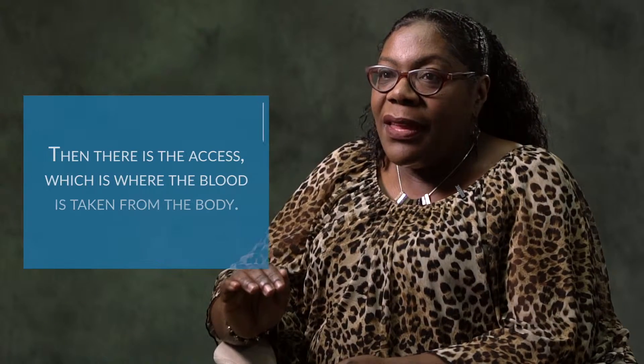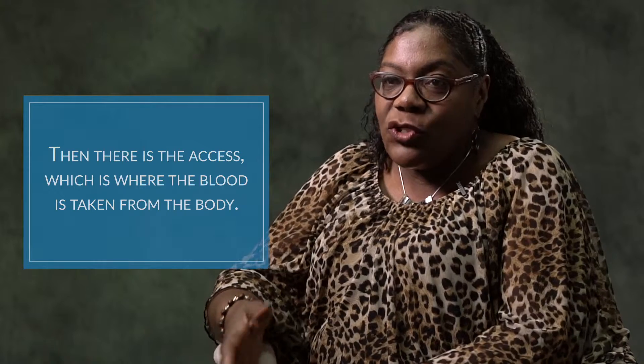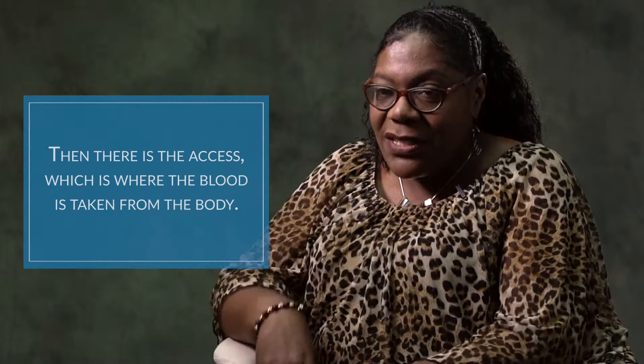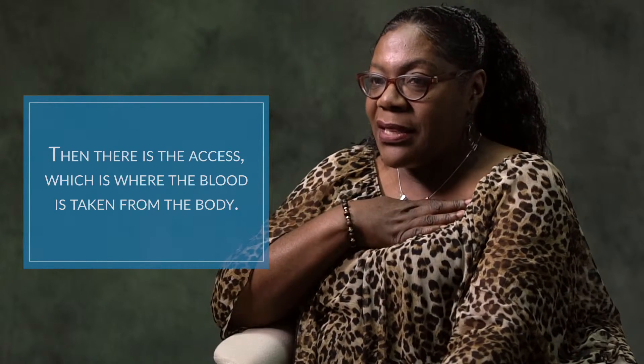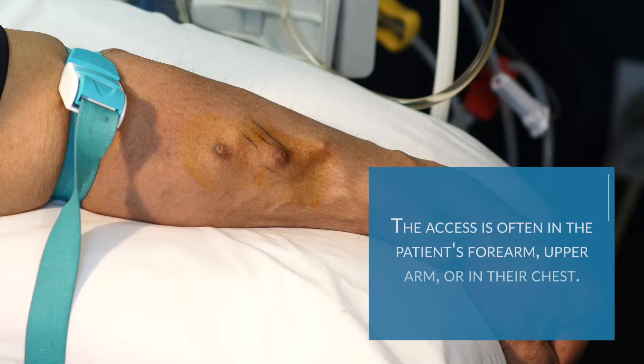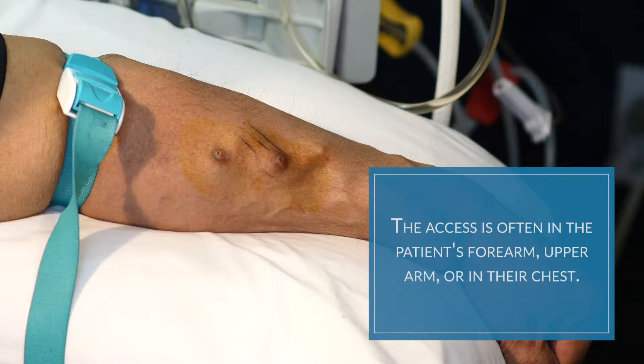Then we have the access. The access is the place where we're going to be able to get the blood from the body — either in the forearm, the upper arm, or it can be in the chest. These two accesses are different: this is either a fistula or a graft, and the one in the chest is called a central venous catheter. So those are the accesses.